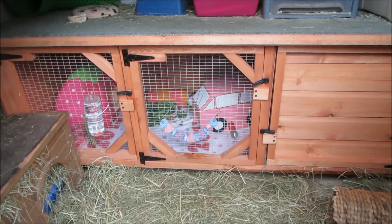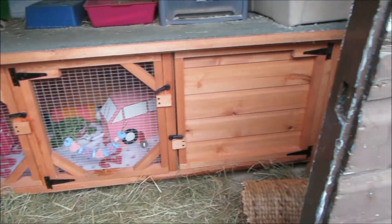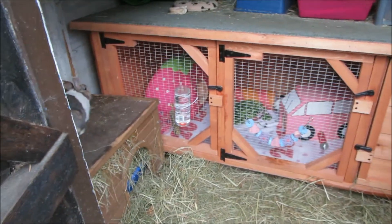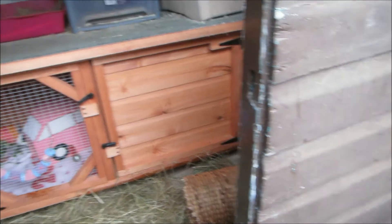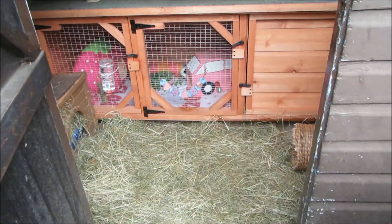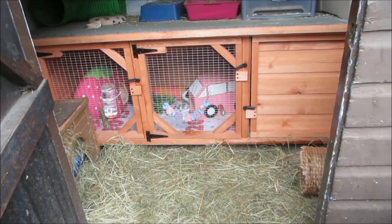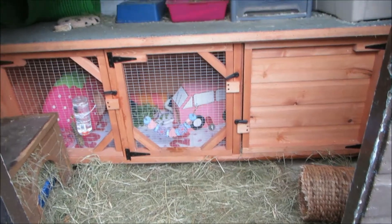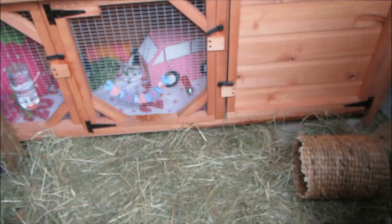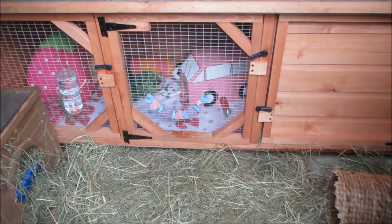Hi everyone, it's My Pampered Pets and I'm here with a highly requested video which is the guinea pig hutch tour. I have a brand new guinea pig hutch which I love, and I'm sure the guinea pigs love it as well. It's in the shed, so I'll be doing a shed tour later too. Don't worry — the rabbits haven't got limited space because they can get up on top of the shed, have an extra level, and also have a run to come out in.